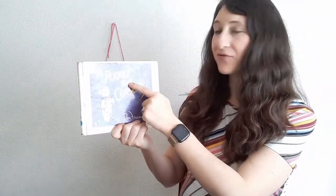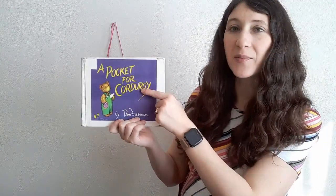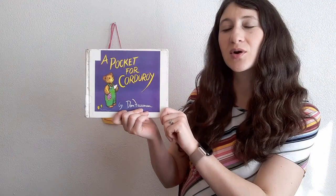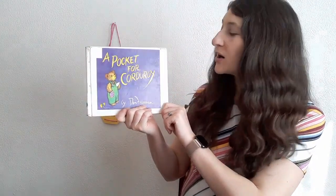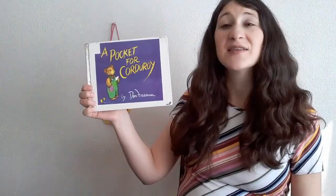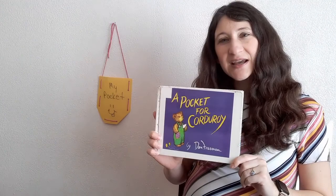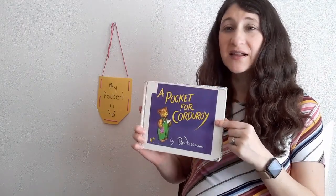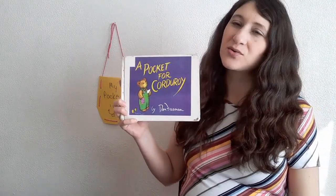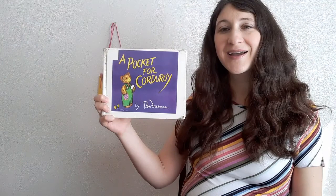A Pocket for Corduroy. And grownups, just a tip — when you point at the words on the book or in the story that you're reading, that helps to build children's print awareness. So as you go through reading stories, make sure you are aware of doing that. That's a big helper for building those early literacy skills. This one's called A Pocket for Corduroy by Don Freeman. We have the whole series of the Corduroy books at the library, and they're great for about preschool age, about three to five years old if you're looking for read-alouds.